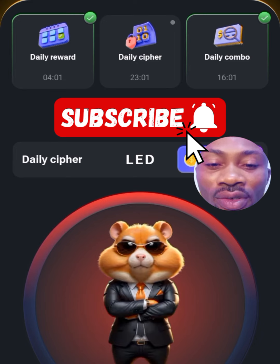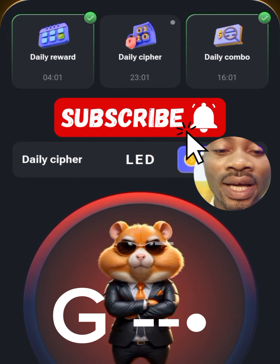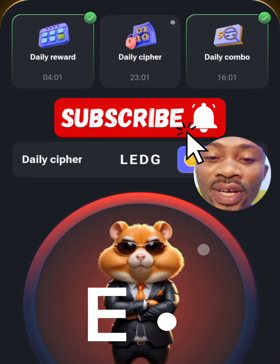Now we look at GER. G is dash dash dot, E is dots, and R is dots dash dots.